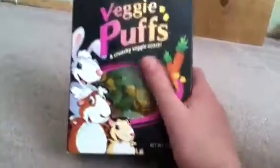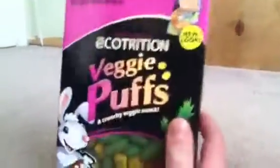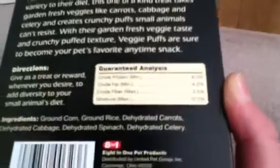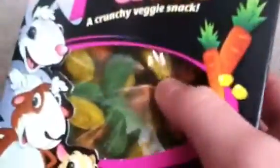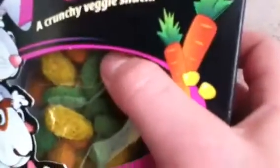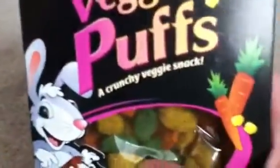Also you will be getting Eco Nutrition veggie puffs, a crunchy veggie snack which are very nutritious for your guinea pig. The ingredients are basically corn, rice, carrots, cabbage, spinach, and celery, so it's very nutritious for your guinea pig. The directions are very good — just give these as a treat, as most treats should be fed — and I'm sure your guinea pig will love them.